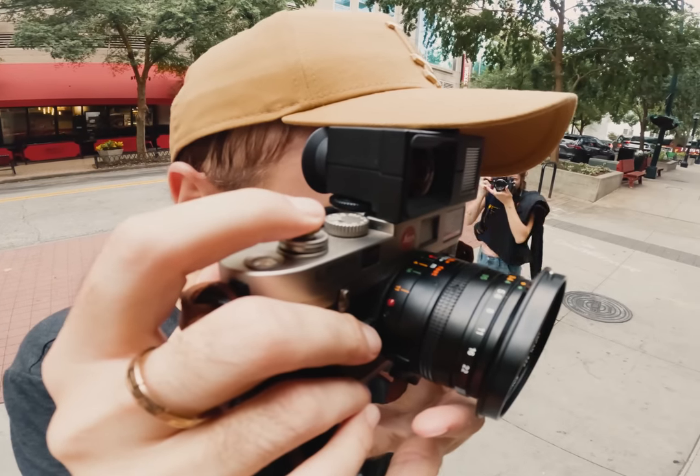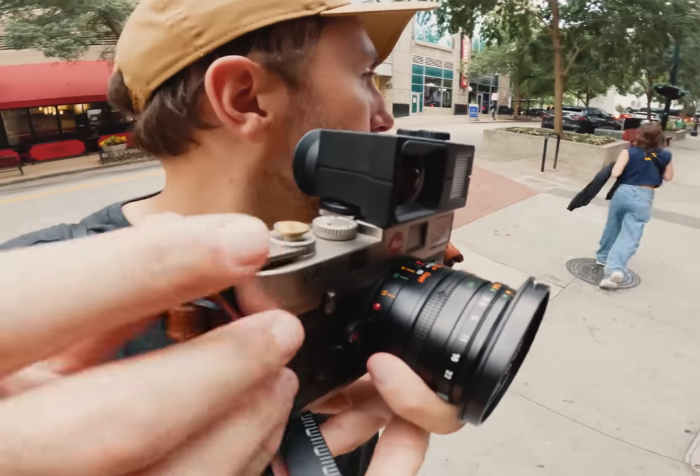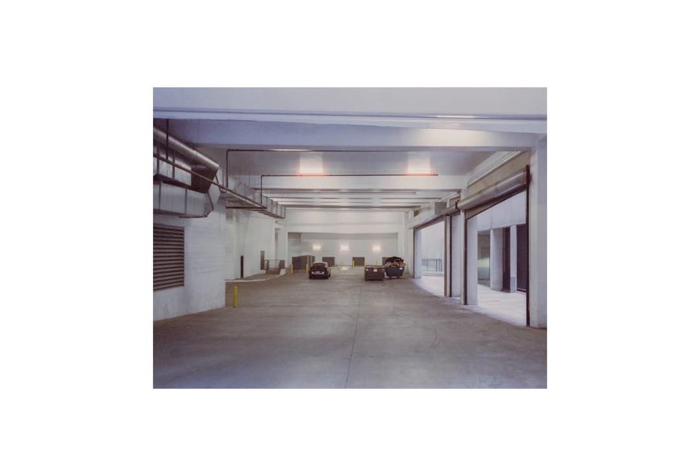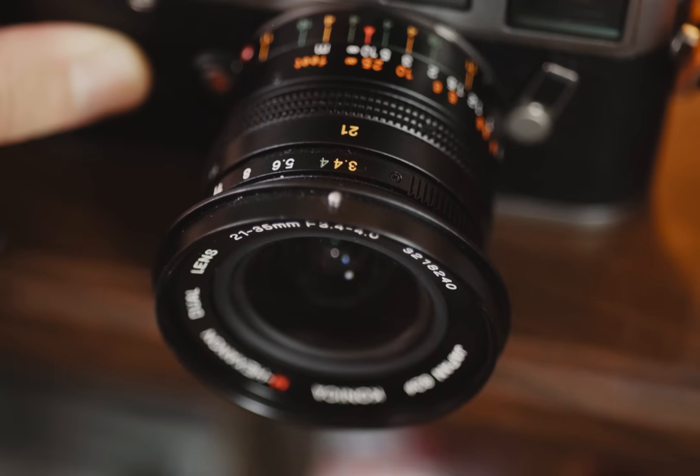After getting viciously street-photographed by Taylor, I started thinking about potential downsides of this lens. For starters, the lens is basically just an F4, which is not very fast at all. Oddly enough, when you switch to 21mm, it becomes a 3.4 — which is kind of strange. So if you want to squeeze out a tiny bit more light, you can. You just have to go ultra-wide.